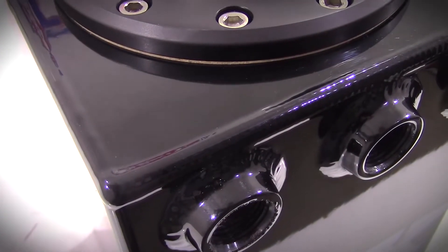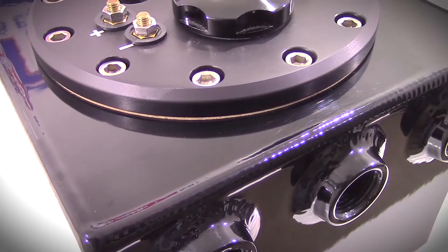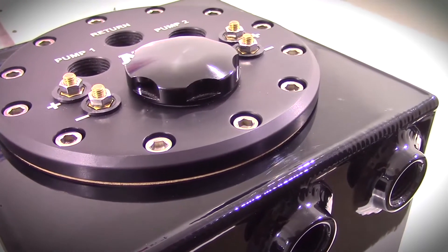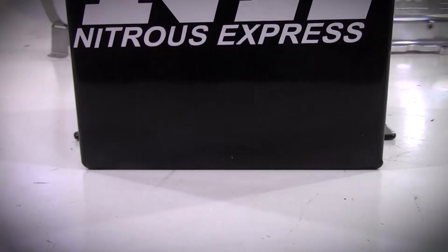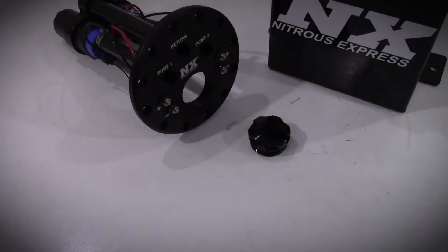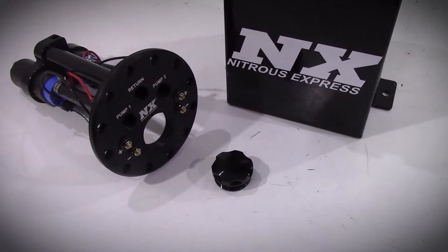The Surge Tanks from Nitrous Express allow you to run big horsepower without replacing the factory fuel pump in your application. The Surge Tank will allow your factory fuel pump to fill this tank. Dual 340 liter per hour pumps will supply fuel to the engine and your nitrous system. So the only thing the factory fuel pump has to do is keep this Surge Tank full.